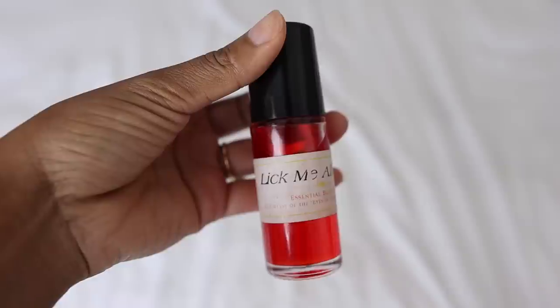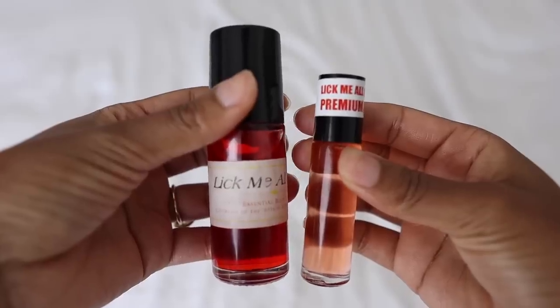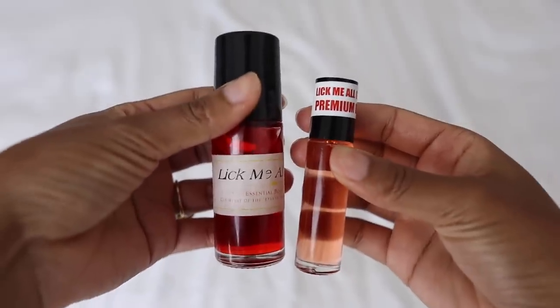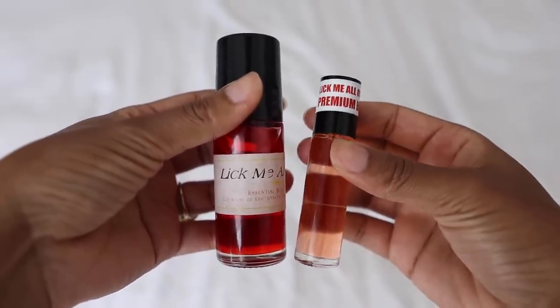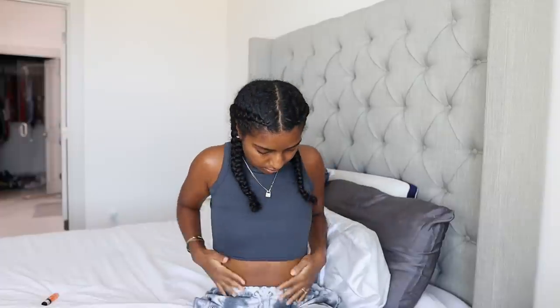Lick Me All Over is an OG — a staple scent in my collection. It is a roller, and I want to show you guys the difference: the one to the right is not the original. I highly recommend the one that is darker in red — that is the true scent, the other one just doesn't smell good. So we're using the original Lick Me All Over. I like to place this all over my neck, rub it into my hands, put it under my armpits and on my clothes. It is a lingering, very sweet smell — it will stay on your clothes for days.